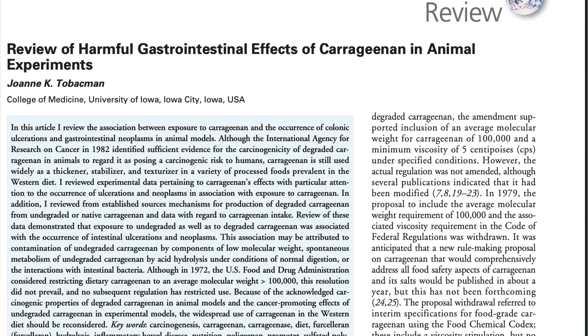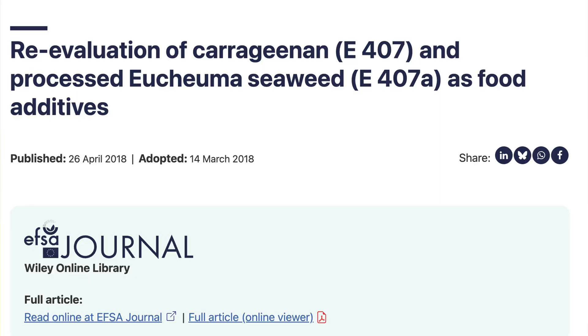However, this hasn't actually been proven in animals, and the studies are mixed at best. A 2001 study in guinea pigs found possible inflammatory effects, but other reviews — including a 2018 European Food Safety Authority assessment — concluded that carrageenan is not genotoxic or carcinogenic when used as intended.